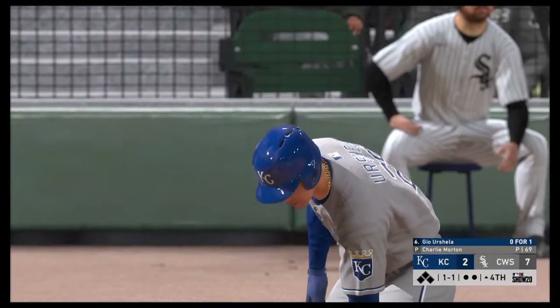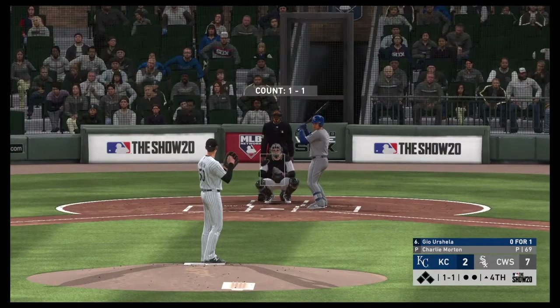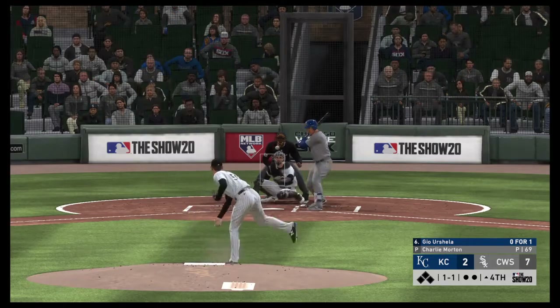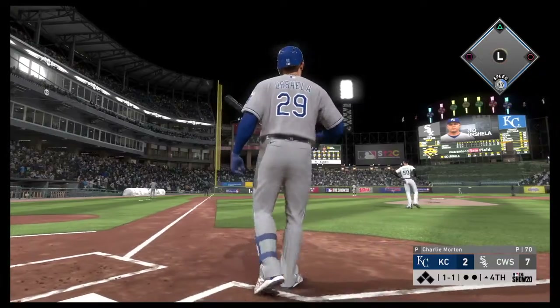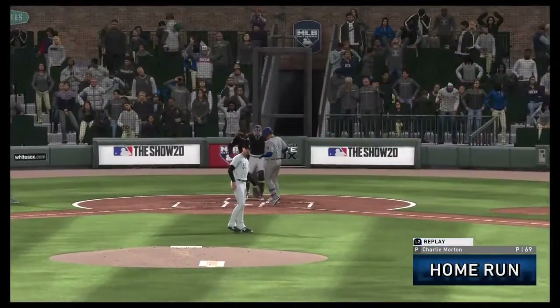All set for the start of the fourth. Ready for another chance — Giorg Schella. He flew out in his last at-bat. Swung on, and this ball is absolutely crushed. Forget about it — that ball will stay fair, and it's gone. A home run.